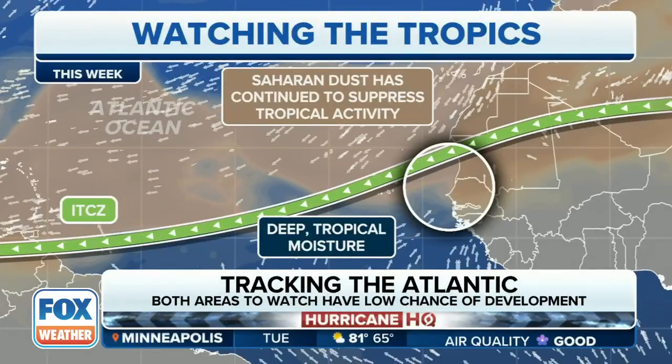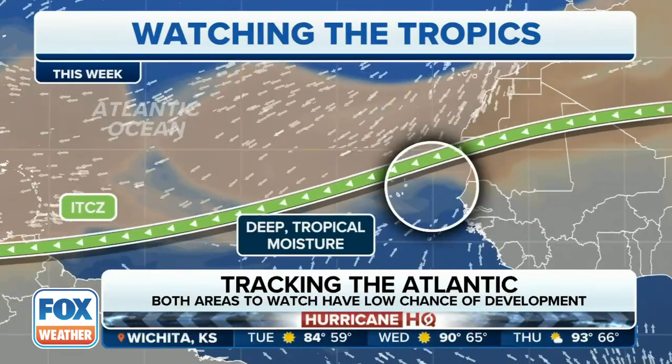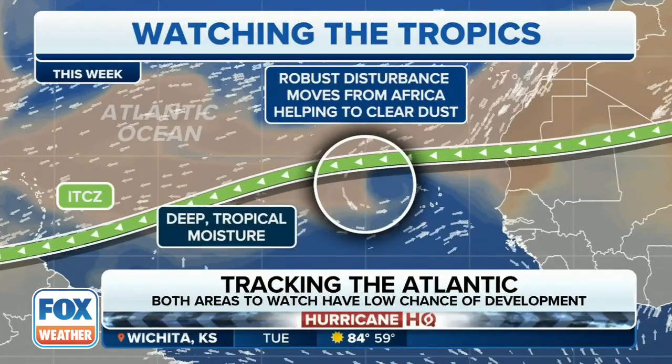Saharan dust has continued to suppress that tropical activity, so that deep moisture is a little bit further down to the south. You can see the ITCZ, with storms riding right along it.